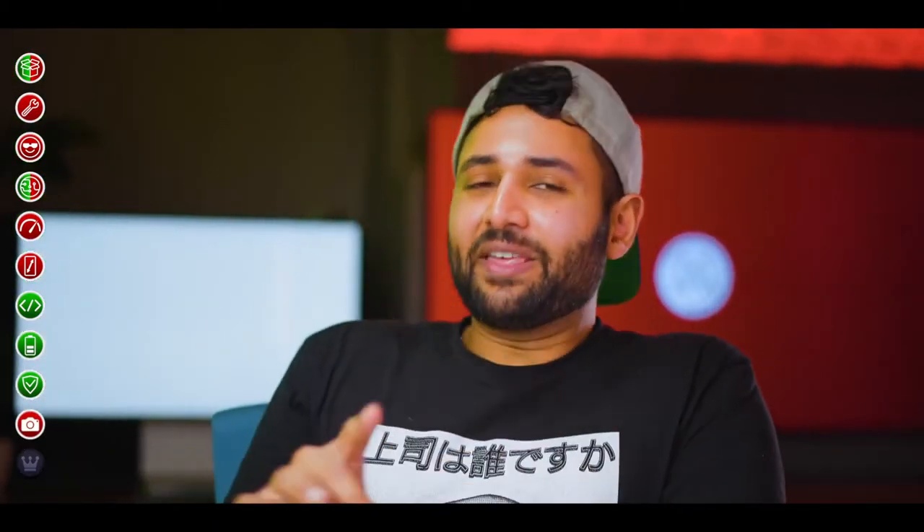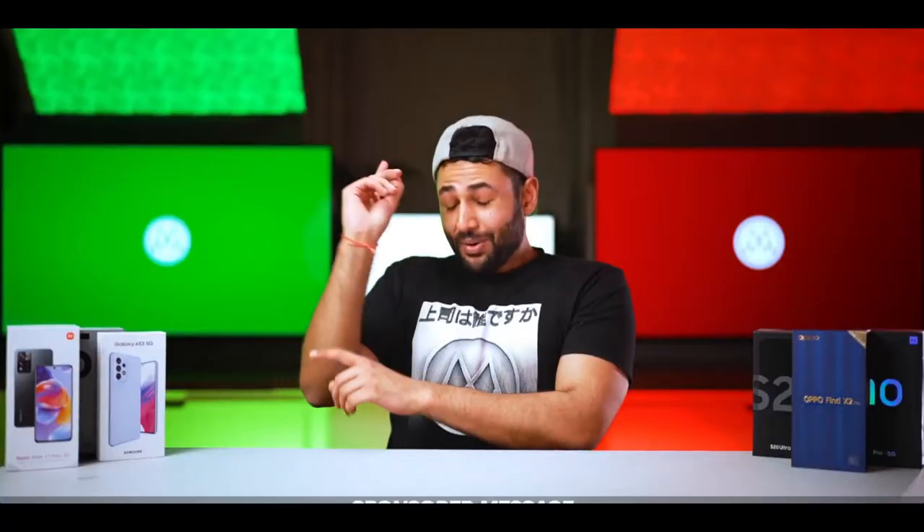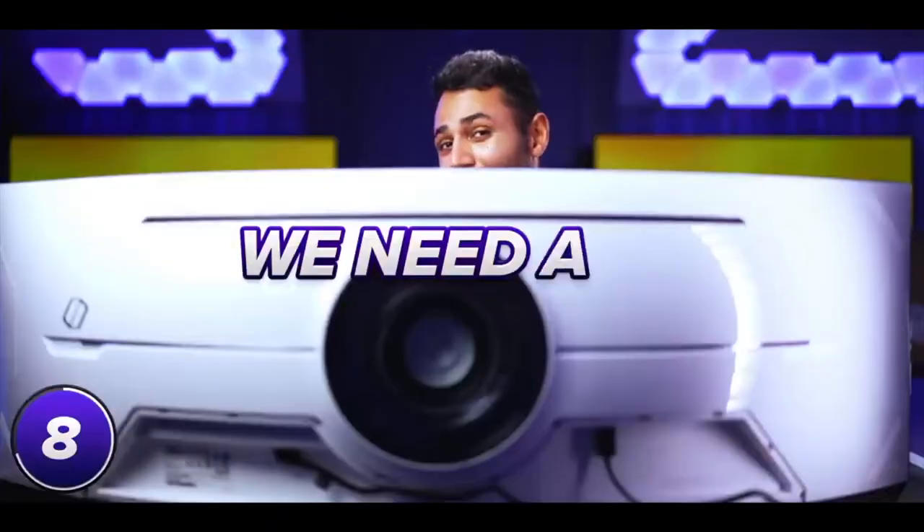The final thing I'll add just before we pick our winner is value. This completely blew my mind.